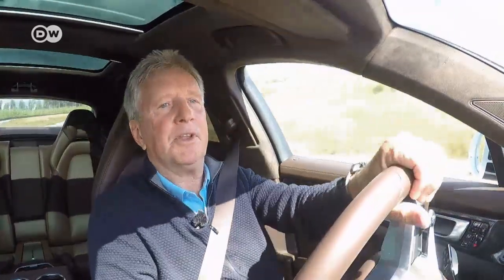Klaus points out that the electronically regulated and controlled air suspension makes it handle almost like a real sports car. Not only that, says Klaus, it also comes with Porsche's famous — slash infamous — all-wheel drive. That ensures perfect balance, so you don't have to worry about fishtailing.